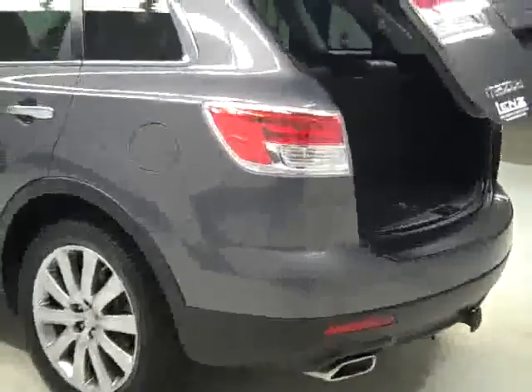Cargo area — third row of seats folds down, so does the second row. You can actually get quite a lot of room in this vehicle if you need to. Power assist hatch — you just push that button there and it closes for you. Real nice feature to have.